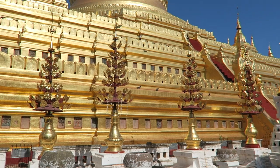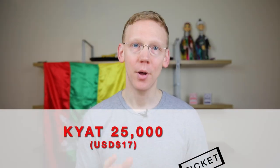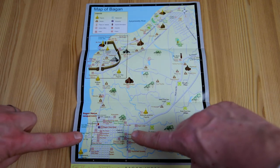We purchased our Bagan visitors ticket, which we would need to explore the area. We got this at the first pagoda that we visited at the cost of 25,000 kyat per person. To orientate ourselves: the top of the map is north. Old Bagan is at the corner of the river with New Bagan to the south of it.